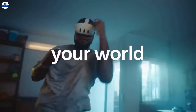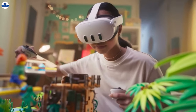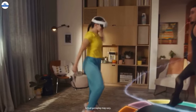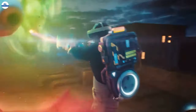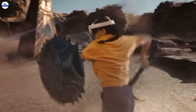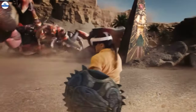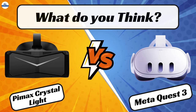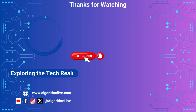Ultimately, the choice between these two fantastic headsets comes down to your personal preferences and priorities. Whichever you choose, you're in for an incredible VR experience that will transport you to new worlds and ignite your passions like never before. What do you think about these VR headsets? Let me know in the comments below, and don't forget to like, share, and subscribe for more tech showdowns.